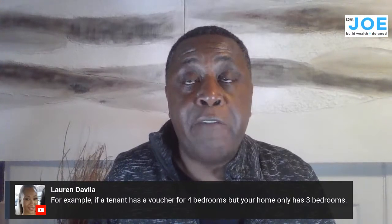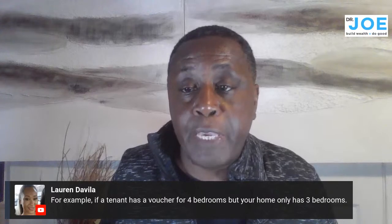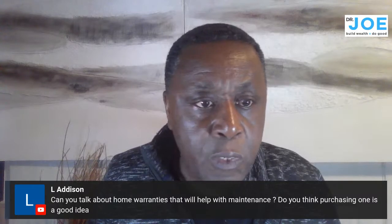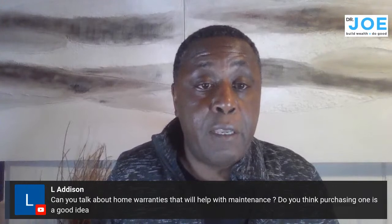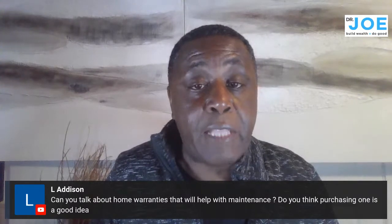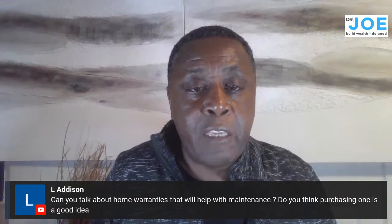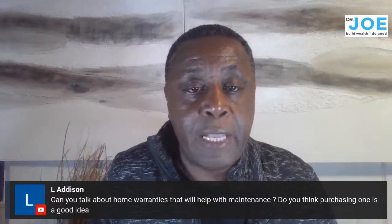From experience, when people downsize their voucher they usually don't stay too long — maybe one to three years — before moving somewhere bigger. Another possibility: they might convert a rec room into a bedroom to accommodate their family. On home warranties: yes, I have home warranties on all my properties. That's a whole separate discussion — some home warranty companies are scam artists who take your money but don't deliver service.